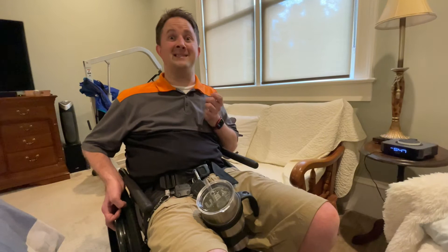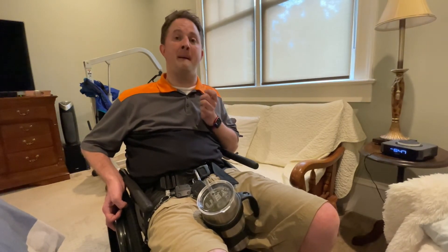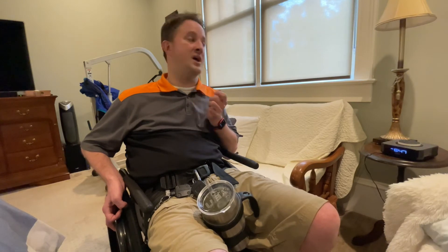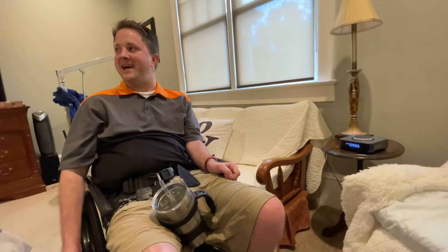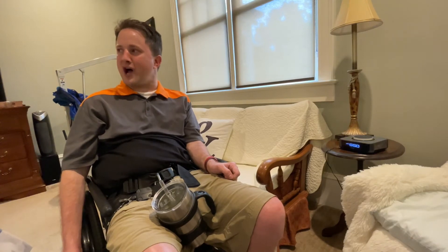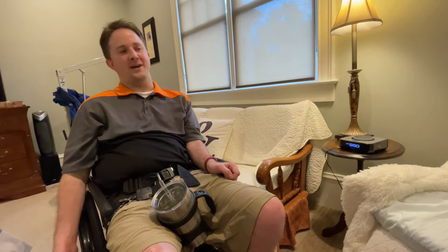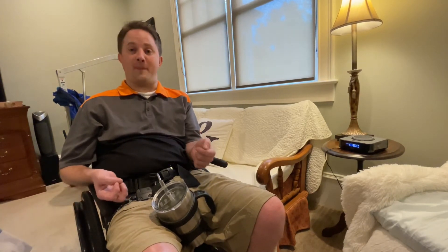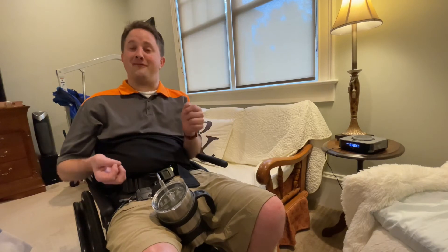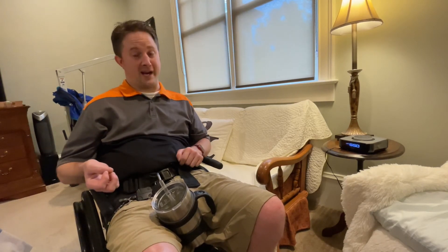Hey Siri, turn on the lamp. As you can see, it picks up a lot better than what the Amazon Alexa does. Hey Siri, turn on the lamp. It works out very well for me. However, there are a few times I've seen where it comes out with weird things.